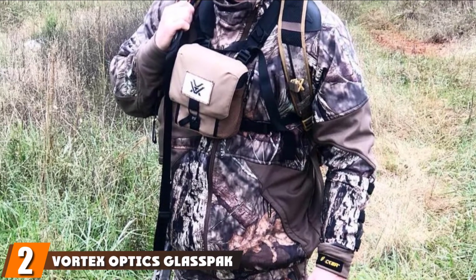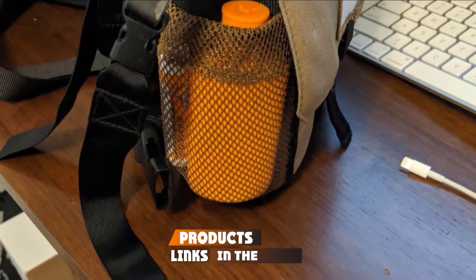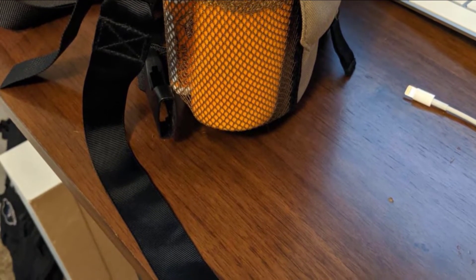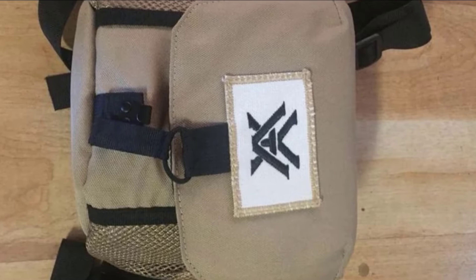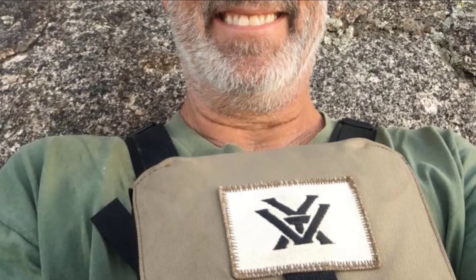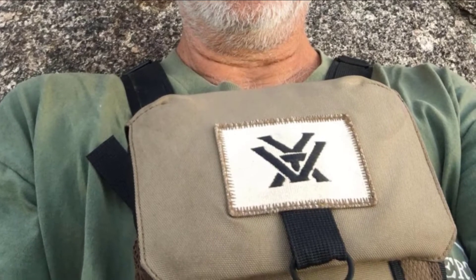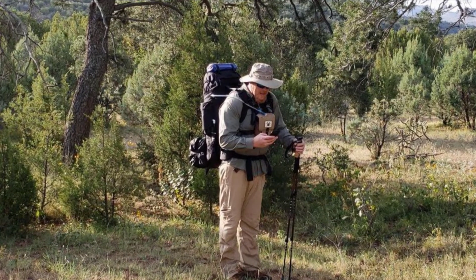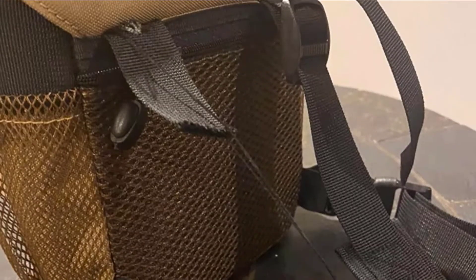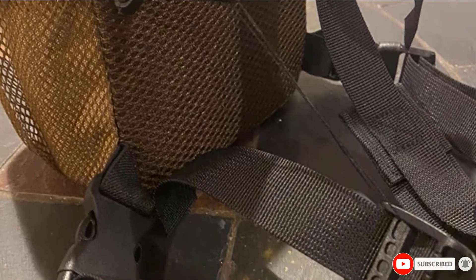Moving on to number two with Vortex Optics Glass-Back Binocular Harnesses. This harness is one of the best in the market. It nests your gadgets protectively and keeps them handy. Its size is so versatile that it can fit any size of binocular. This is a suitable chest pack hunting harness. It comes with extra pockets for storing small necessary items. Extra attachments are provided so that you can secure your binoculars from accidental drops. A zipper pocket is attached to its back for extra storage. This chest pack for hunting is a durable product with lots of storage space, which makes it user-friendly. The manufacturer gives a warranty to repair the Vortex Guide Bino Pack.